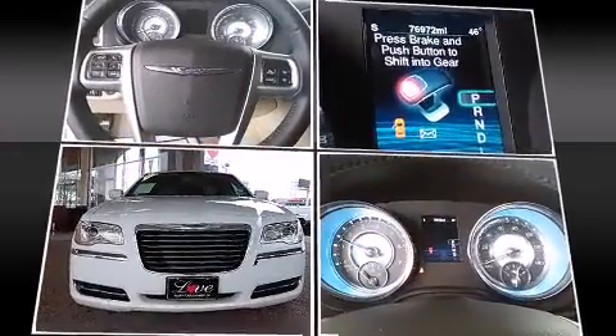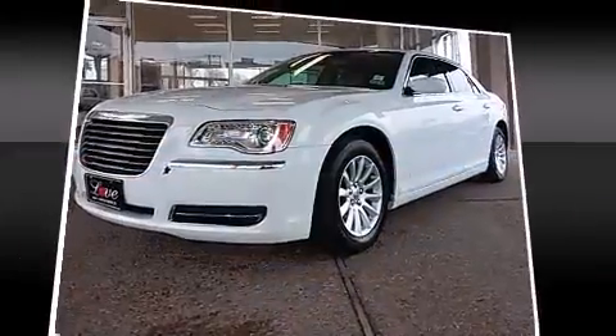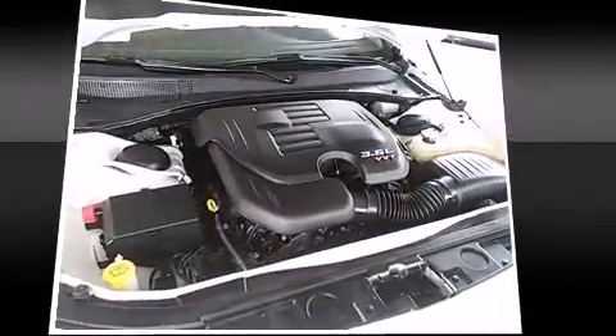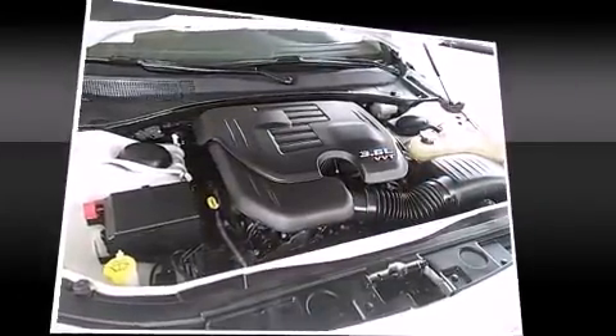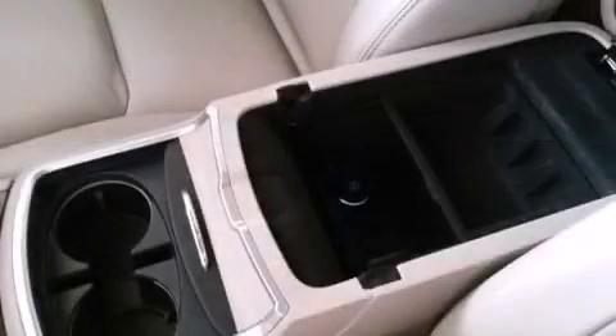Chrysler ensures the safety and security of its passengers with equipment such as dual front impact airbags with occupant sensing, airbag head curtain airbags, traction control, anti-whiplash front head restraints, ignition disabling, and four-wheel disc brakes with ABS brake assist.